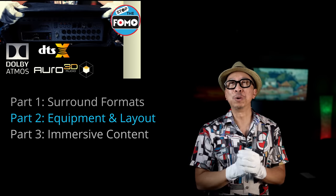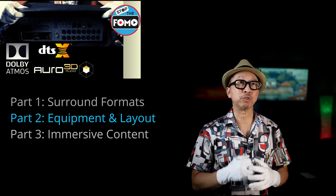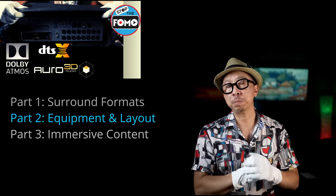And part three will be the content. What is immersive content? Which movies really take advantage of the equipment you bought?